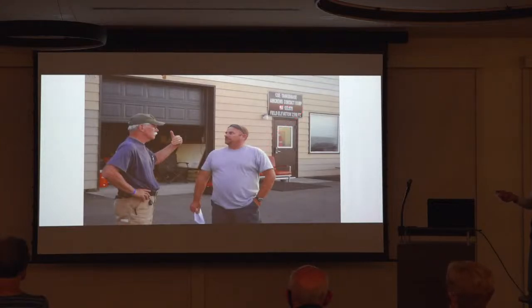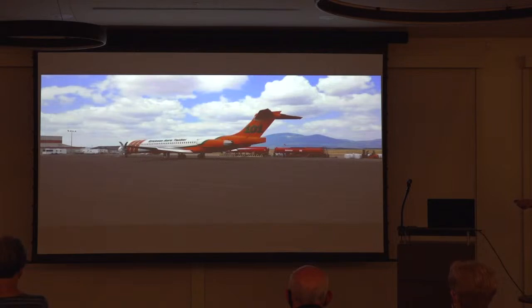This is Coeur d'Alene, Idaho — at Pappy Boyington Field, where the Black Sheep Squadron is at. Pappy Boyington was actually born and raised in Coeur d'Alene. Stan is the tanker base manager there and brought me in to help manage a ramp on the north side, opposite his tanker base. We called this the North Ramp Pirates.